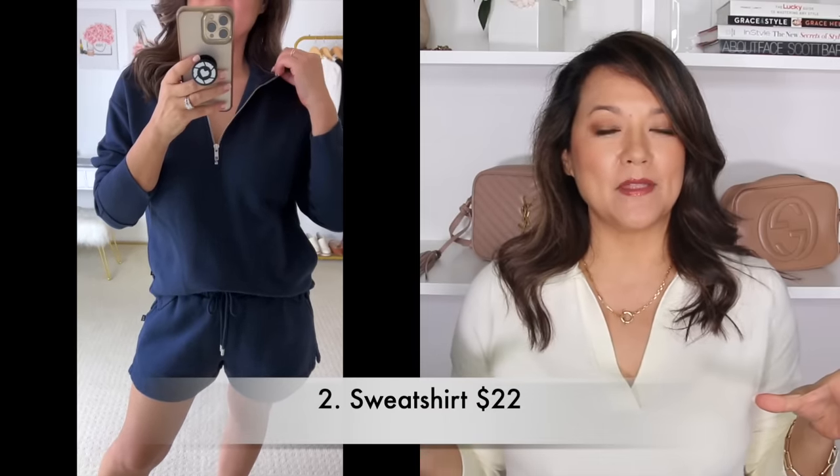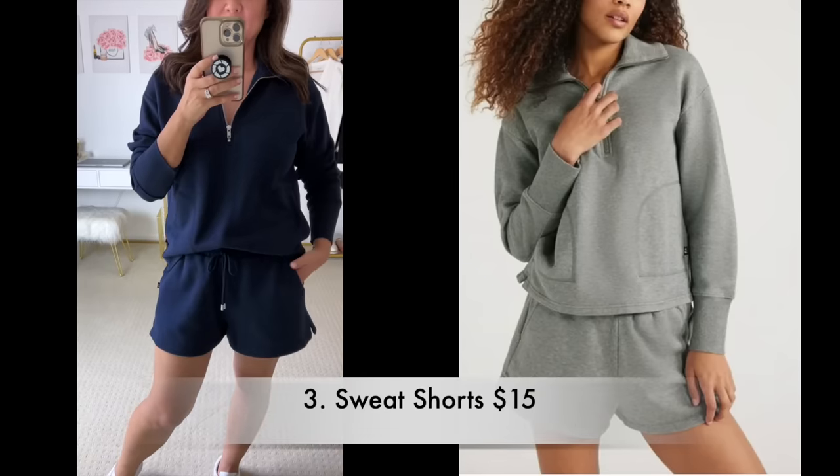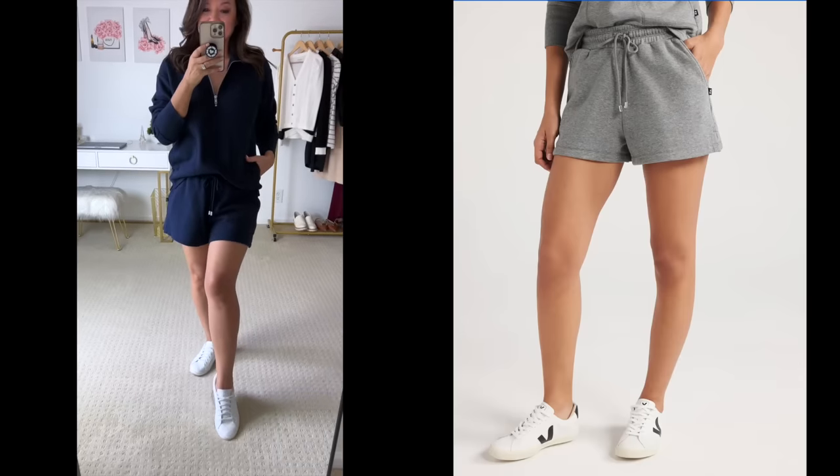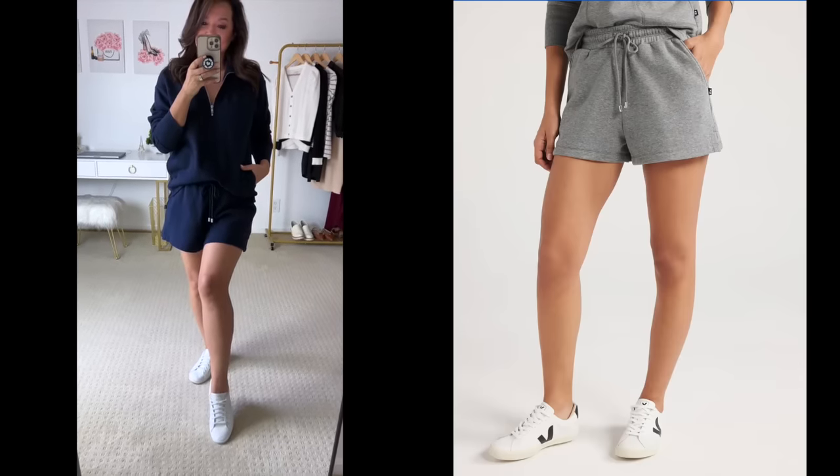A lot of you really love your loungewear, so I'm going to start with this half zip sweatshirt. I picked it up in this beautiful navy color, also available in gray. Definitely something very comfy and cozy. It also has matching shorts that go with it — a three inch inseam — available in both the navy and the gray. Both are definitely very budget friendly and great pieces to have if you want that cozy and comfy feel.